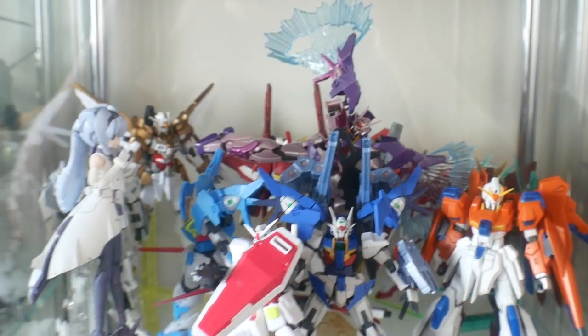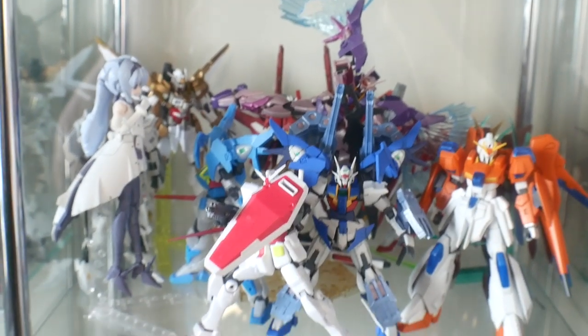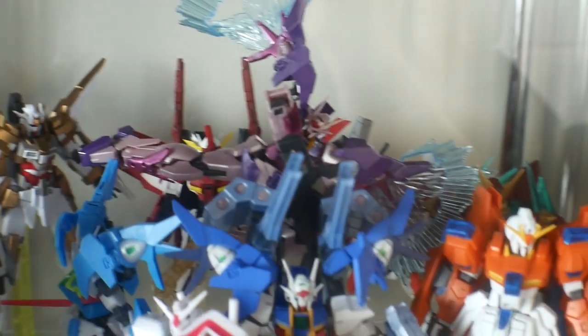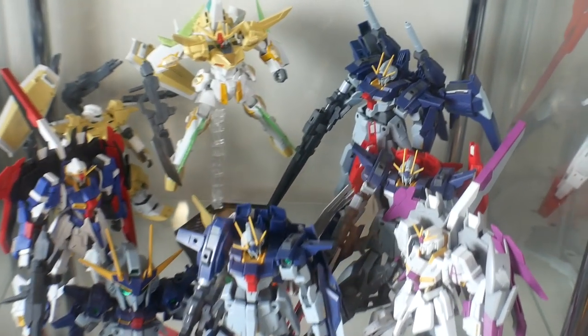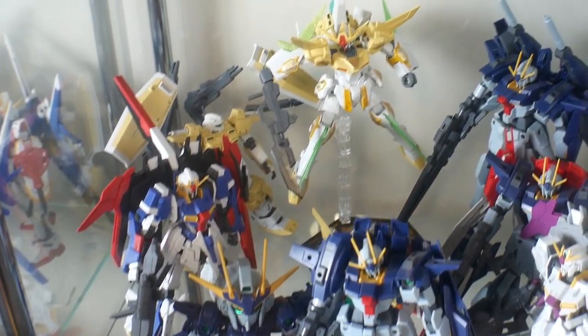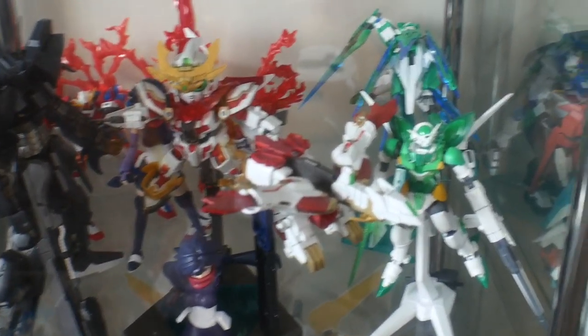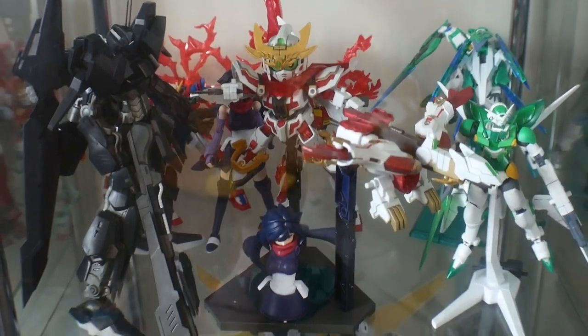Over here are basically two full shelves of Build Divers, Build Fighters, Build Fighters Tri, and manga stuff — a big mix-mash build collection. It's two full shelves because spanning three series there were a lot of good suits. Pretty much most of the suits in my Build series collection I absolutely love. I love the Lightning kits — I think the Lightnings were really good. The GM Cardigan was also really good.